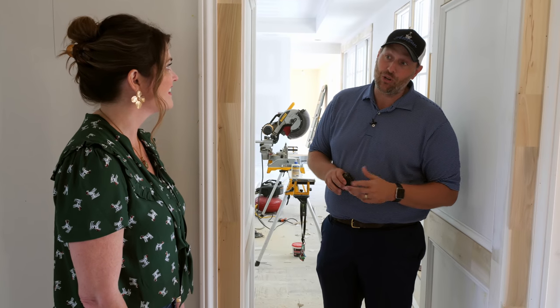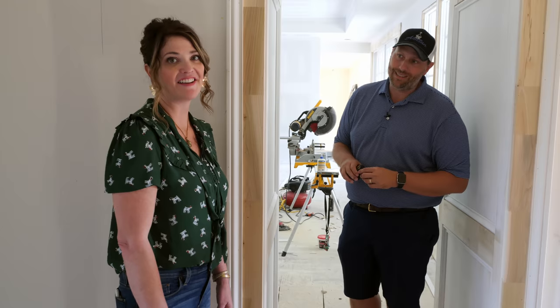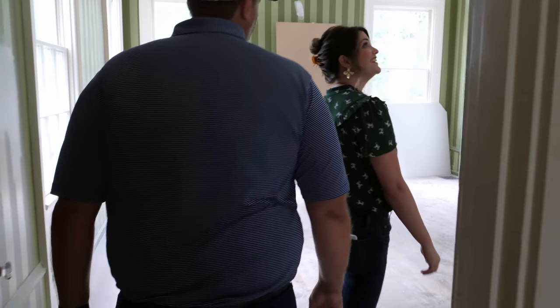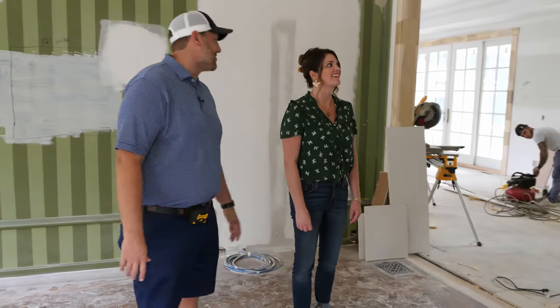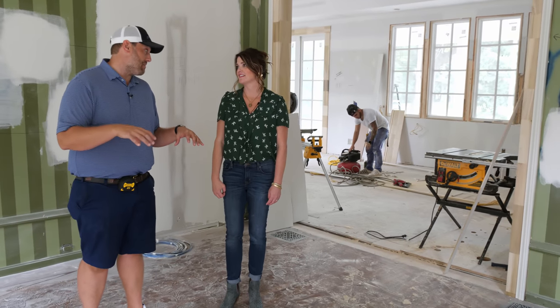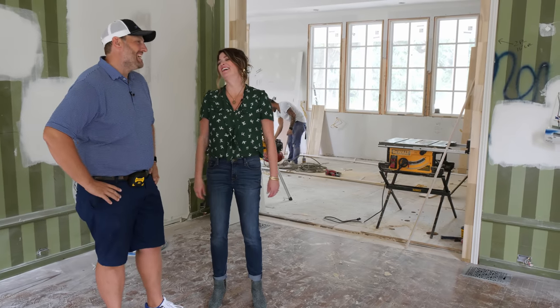Let's go into the great room and show where we opened up into the kitchen and how we treated that opening. Oh, the family room — I'm so glad we opened up that wall. Look at the connection it makes to the kitchen. I think we're really going to utilize this space as our main family room. This will definitely be the heart of the home.